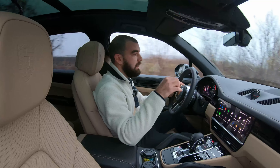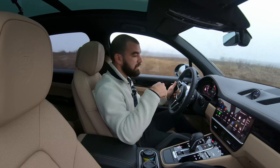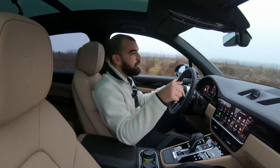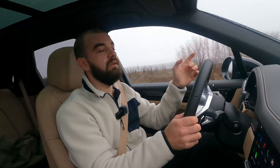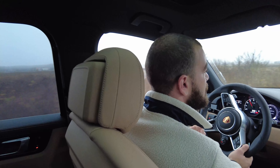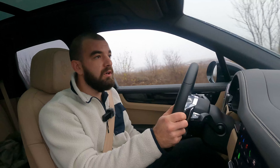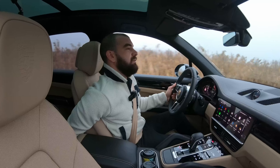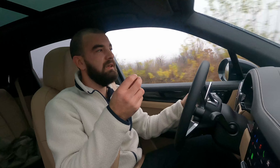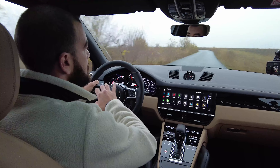Just looking at the details all around the car — even though you paid the same amount of money for the Porsche Cayenne as you would for an Audi Q7 — the paddles are metallic. On the Audi, they are plastic. And basically everywhere you touch in the car, the door pockets are soft on the inside. You even have in the back on the lower part of the seat a very soft matte material. The attention to detail is exquisite.